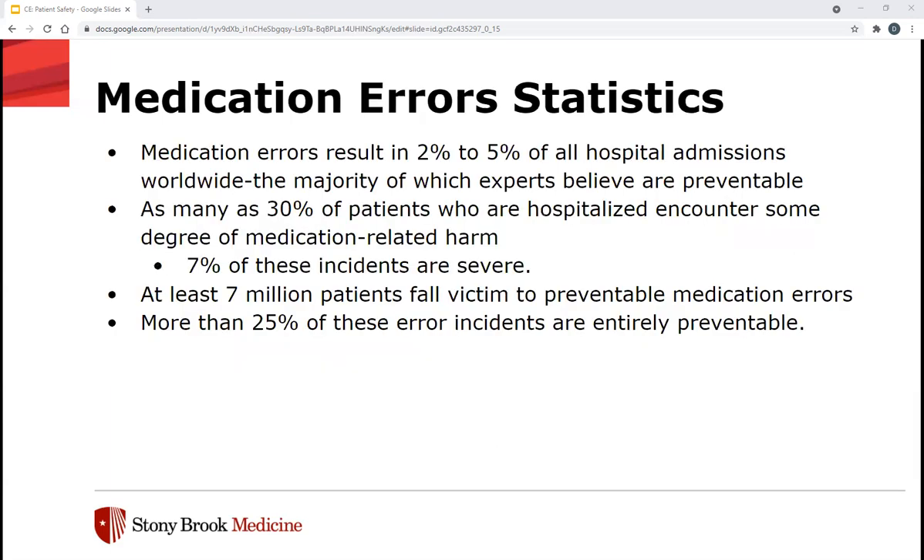I wanted to give some medication error statistics. Medication errors result in 2% to 5% of all hospital admissions worldwide, the majority of which experts believe are preventable. As many as 30% of patients who are hospitalized encounter some degree of medication-related harm. 7% of these incidents are considered severe, and at least 7 million patients fall victim to preventable medication errors, with more than 25% of these incidents being entirely preventable.